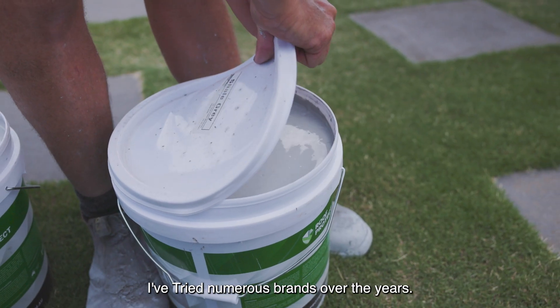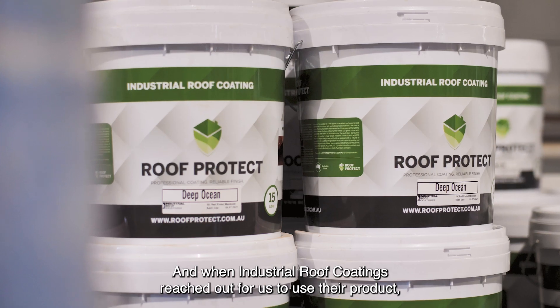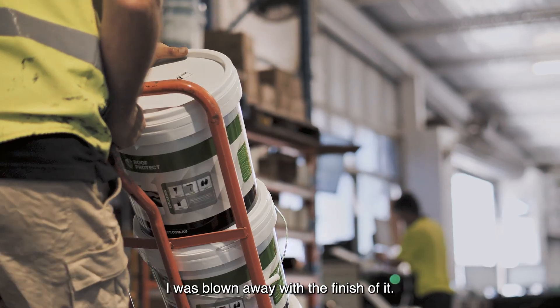I've tried numerous brands over the years, and when Industrial Roof Coatings reached out for us to use their product, I was blown away with the finish of it.